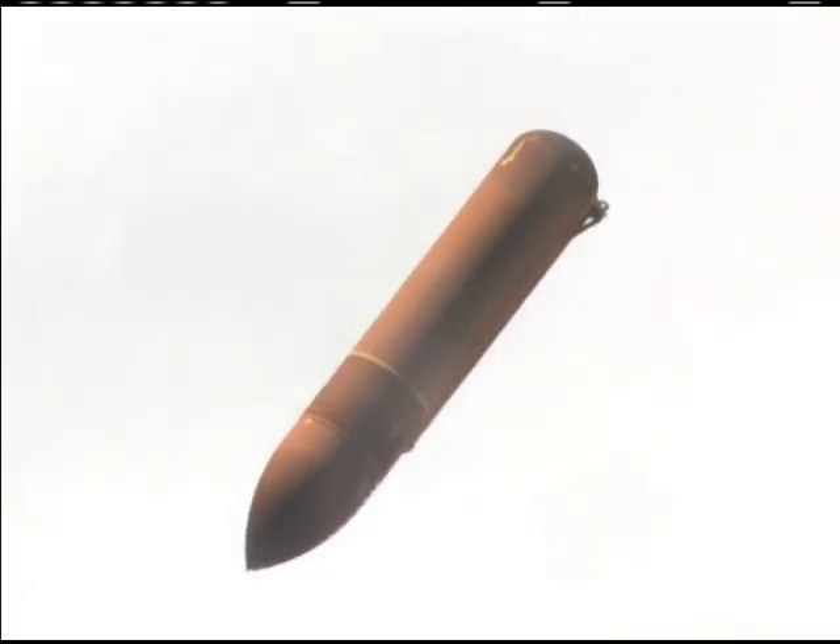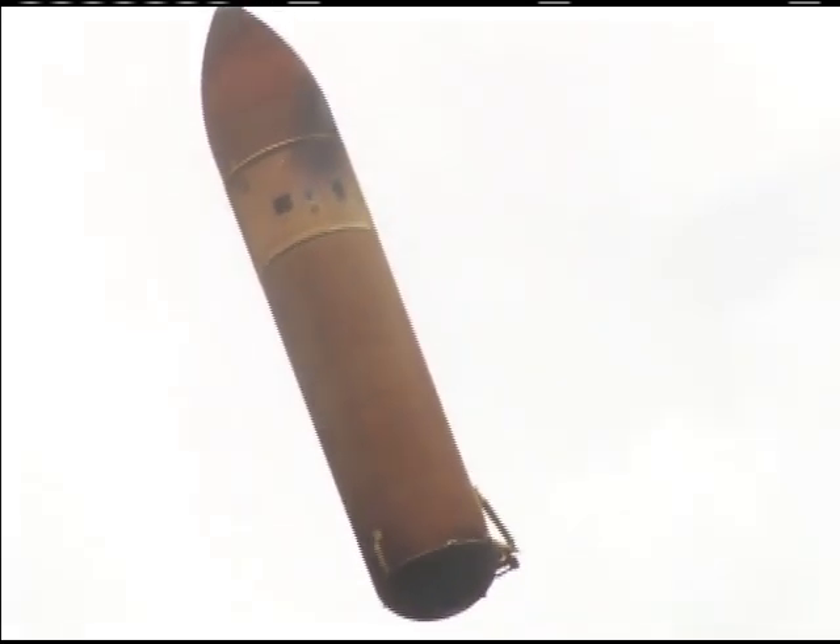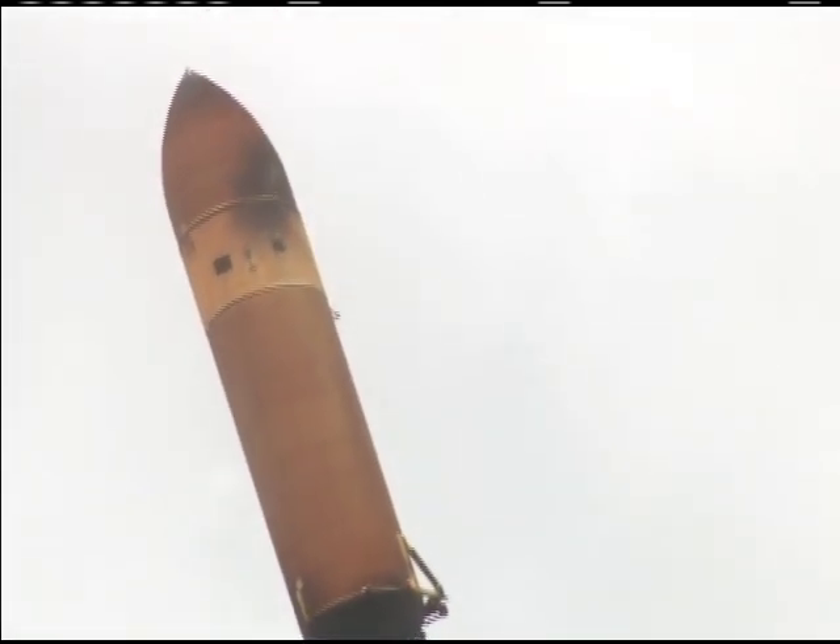This gives the ground teams an idea of exactly how the foam on the external tank fared, to make sure that all of it stayed in its proper position. You can see some of the cryogenics from inside that tank still venting as the tank separated from space shuttle Atlantis.